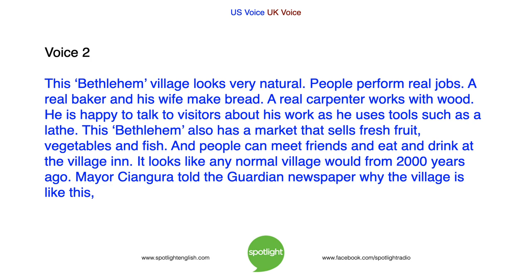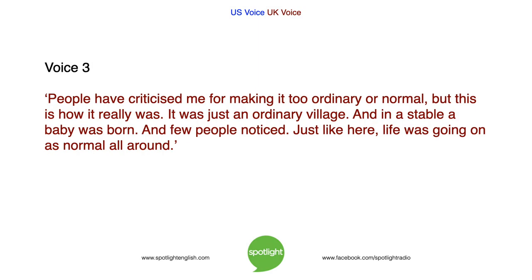Mayor Cangura told the Guardian newspaper why the village is like this: "People have criticized me for making it too ordinary or normal. But this is how it really was. It was just an ordinary village. And in a stable, a baby was born. And few people noticed. Just like here, life was going on as normal all around."